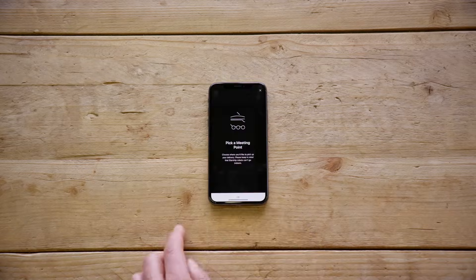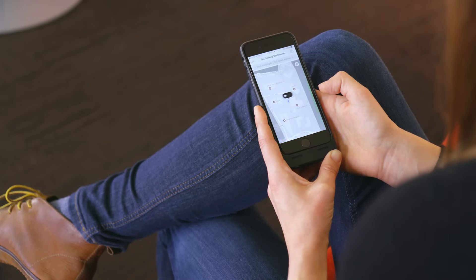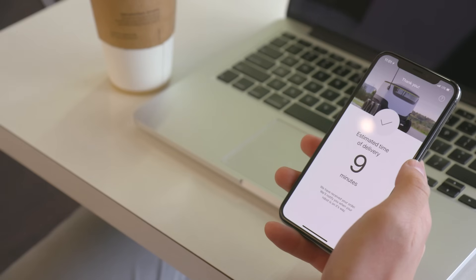They drop a pin on the map and that pin represents where they're going to meet the robot. They finalize payment and then see a screen showing how long it'll take until the robot arrives — typically 15 minutes or less.